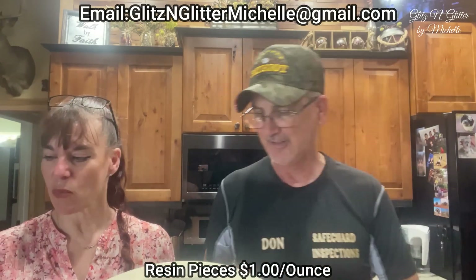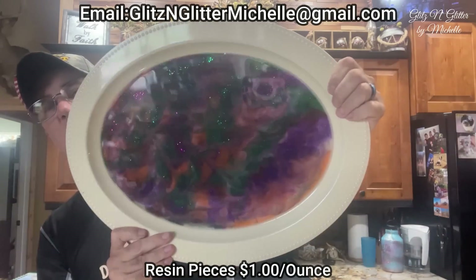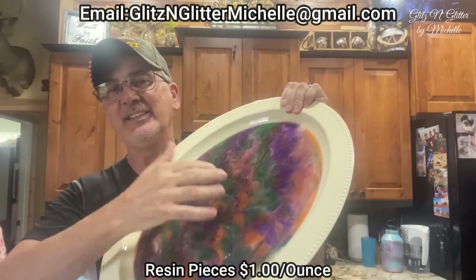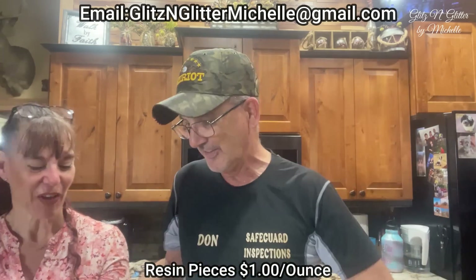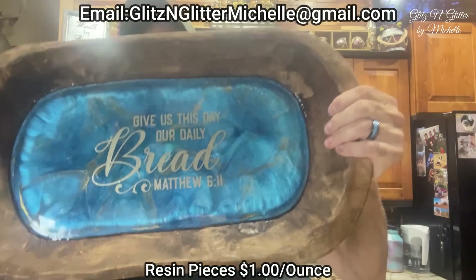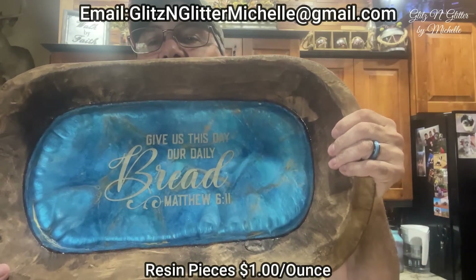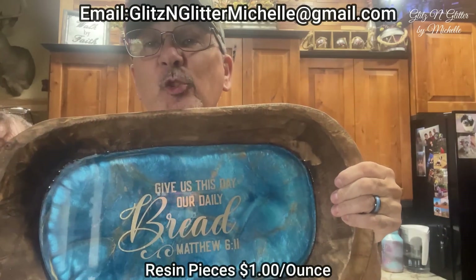And one more fall tray — that's a nice tray, big serving platter. Got all your cheeses and meats and pieces of bread. This is a nice one — one large serving tray. This is wood filled with resin and a scripture. Give us, give Don his daily bread. I need to eat.